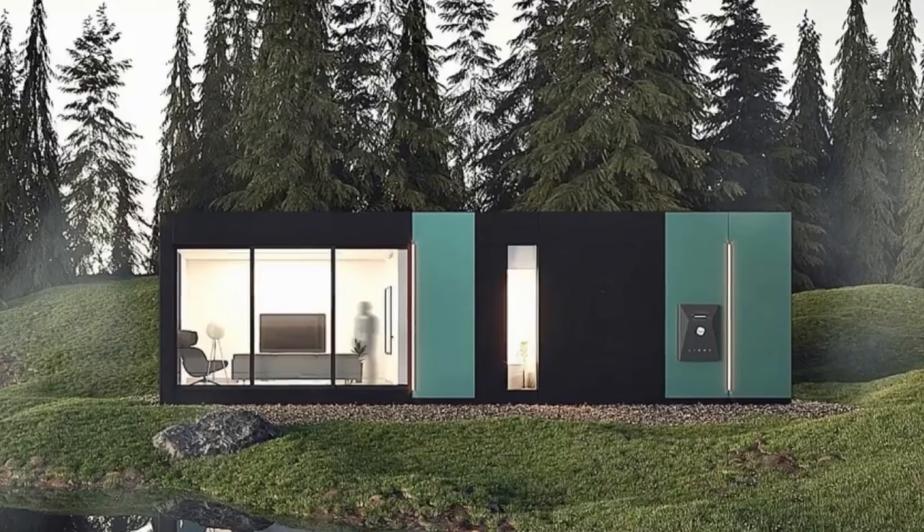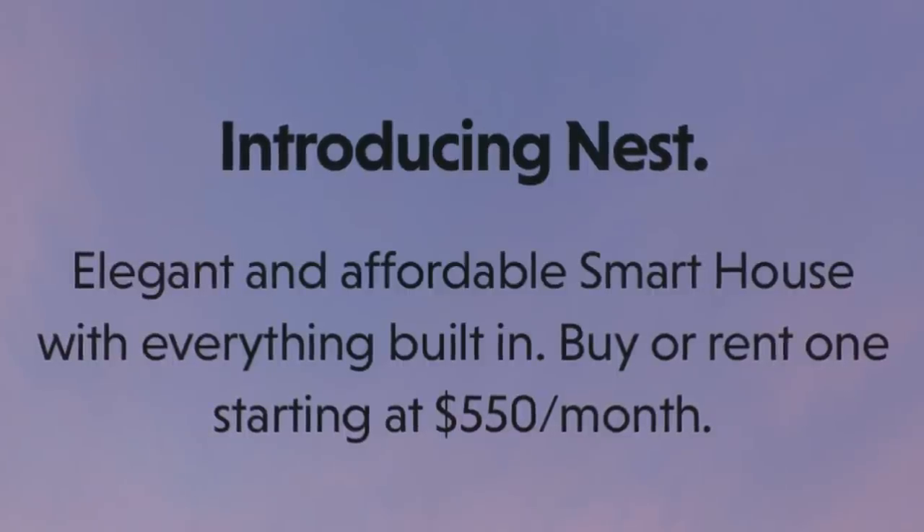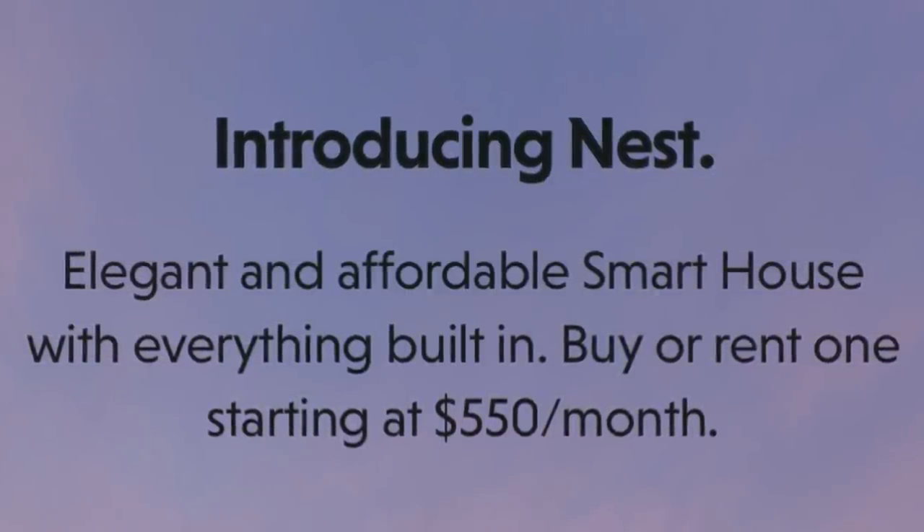I thought I was living in 2050 when I got a deadbolt with a keypad for my front door and I can't even control it remotely — this is a whole other level. The Roombus Nest is jam-packed with features, but they're also introducing an industry first. One of the first things you see when you visit the Roombus website is 'elegant and affordable smart house with everything built in — buy or rent one starting at $550 per month.' This is the first company manufacturing prefabs that I've seen with a rental option. I think this is a great idea because sometimes people are looking for a shorter term housing solution and they don't want to buy but they want something affordable, or someone wants to buy but they're currently paying so much in rent that it's difficult to save for a down payment.